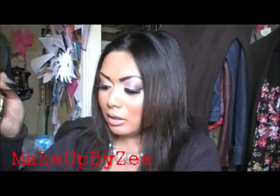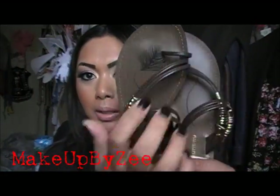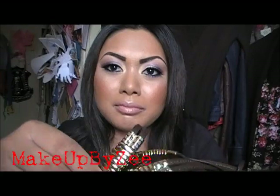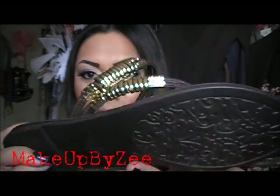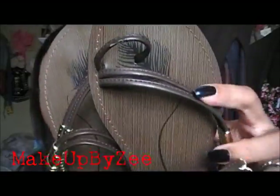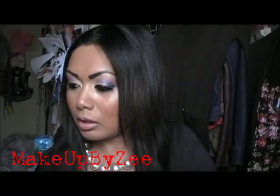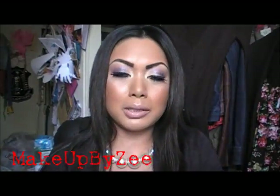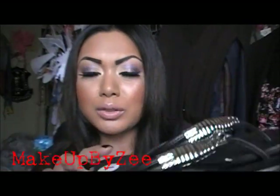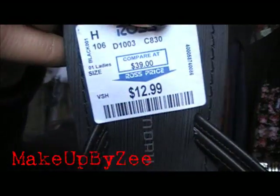The next ones I got are from Chinese Laundry — just flat sandals. These ones have the toe loop up in the front; I honestly don't own any sandals with a toe loop, but I figured, why not. On the side they also have gold hardware, and on the inside of the sandals they have feathers. These ones were $12.99. And the last pair from Ross are black thong sandals with silver hardware versus gold, and they also have the feather in silver. These ones were also $12.99.